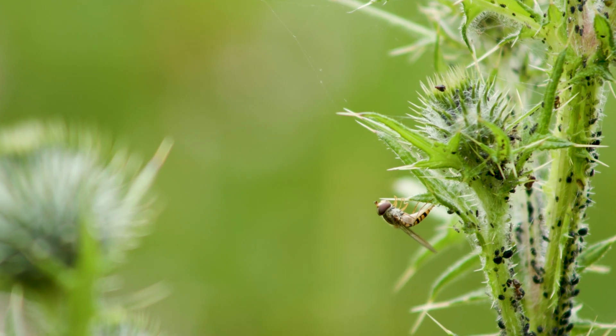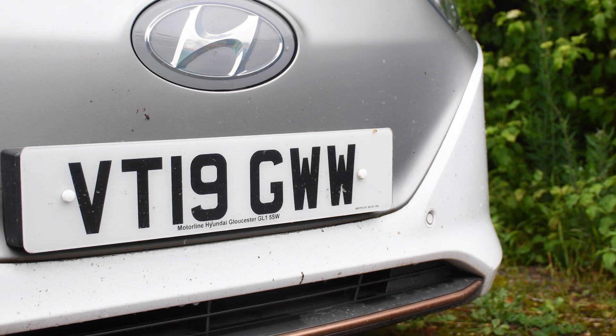So, bug splats — we're talking about insects and number plates effectively, but what is this project actually all about? What are you hoping people can get involved with doing? So what we're hoping is that a lot of people across the country get involved in this excellent citizen science project called Bugs Matter, which involves counting the number of insects on their number plates, and this can hopefully tell us about how insect abundance is changing over time.